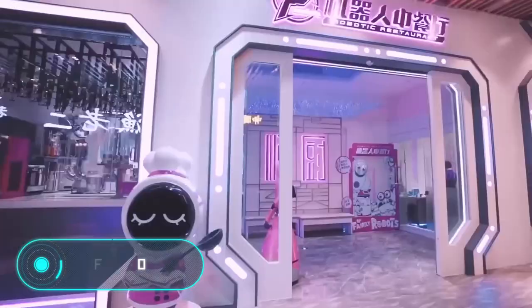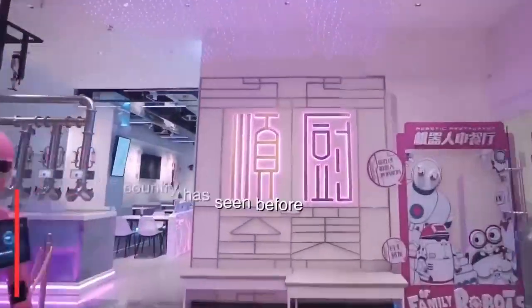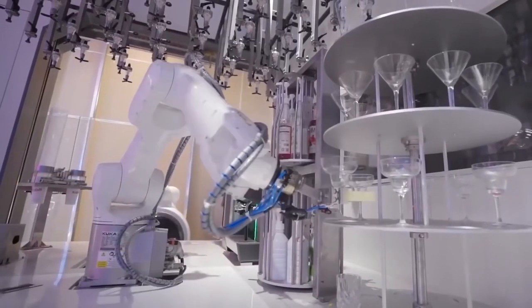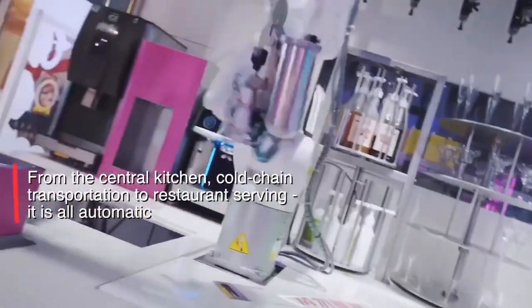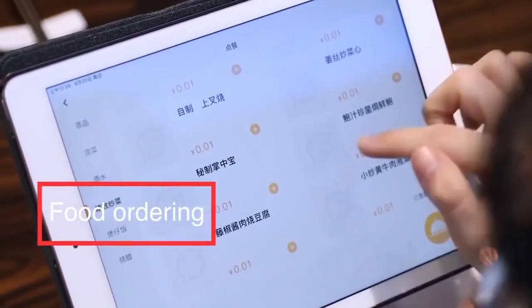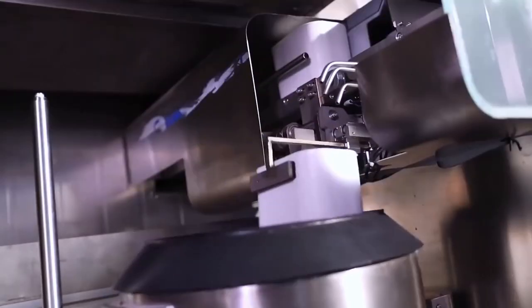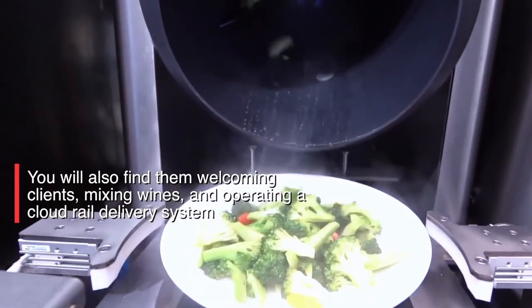The idea of restaurants where robots do all the work instead of people is not new. However, when another establishment of this kind opens, everyone writes about it. Foodem is a restaurant recently opened in Guangzhou, China. You won't find any waiters, cooks, administrators, or even janitors here. Instead of a menu there's a display with a list of possible dishes. Instead of waiters and bartenders there are manipulators. And instead of a chef, of course, there's just another robot.